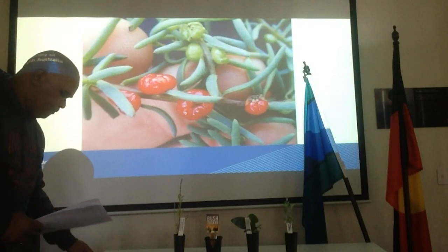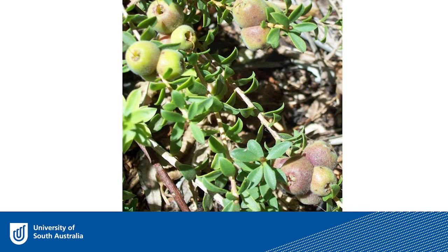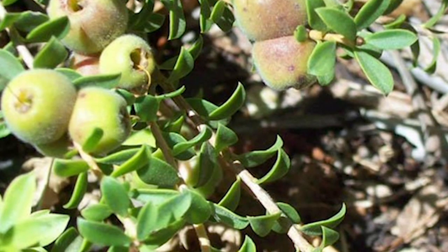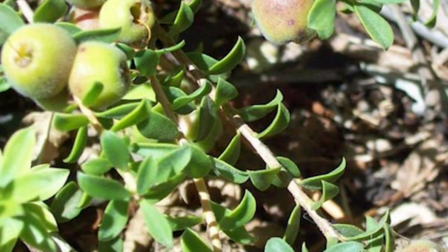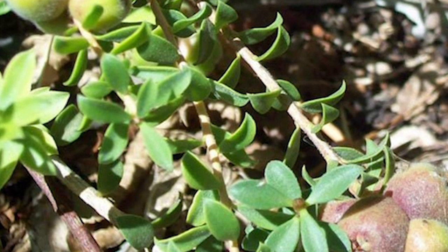The next plant we'll be talking about is the Kunzea pomifera. As you can see by the pictures, it has a nice little berry on it that tastes similar to a little apple, and it is known to have four times more antioxidants than blueberries, which are already very high in antioxidants. This food is best eaten fresh. Most Aboriginal people would go and collect this fresh daily and then eat it. It can be stored after being pounded into flat cakes and then dried in the sun so it could be eaten at a later stage.